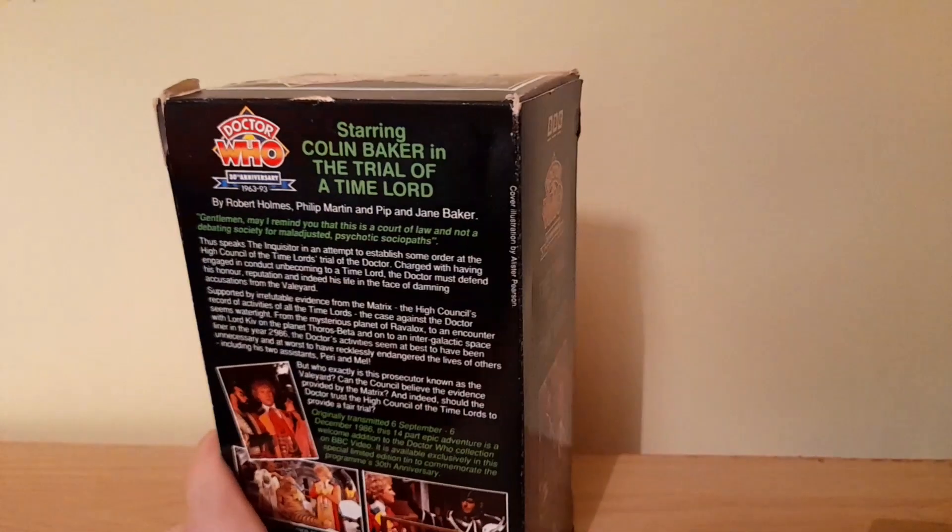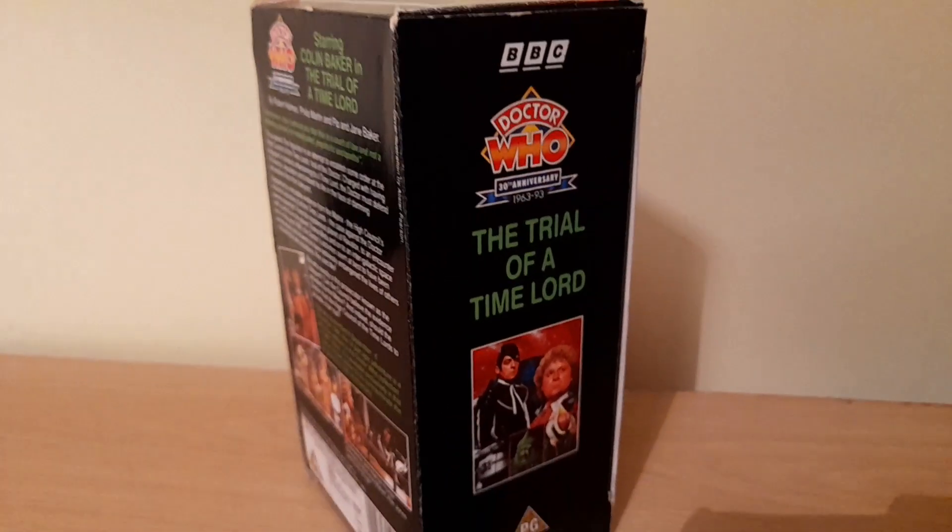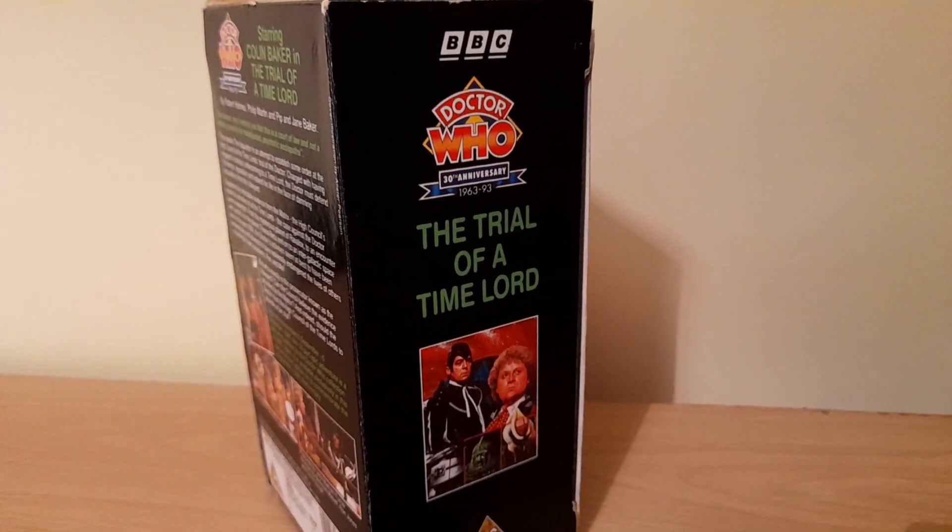Maybe I actually stopped watching when Mel screamed at the end of part one of Terror of the Vervoids! But it's a great set nonetheless. So that was the Doctor Who VHS tin set from 1993 — let me know in the comments below: did you ever own these sets, and what kind of nostalgic memories did that stir up? Join me for part two as I look at even more collector tin sets released in the VHS line a few years later. Thank you very much for watching — I hope you've enjoyed it, please like,